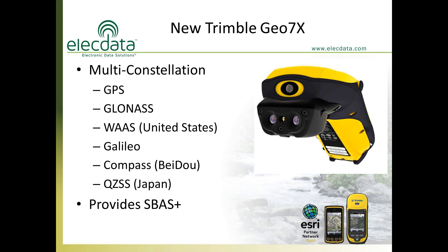The GEO7X is a multi-constellation receiver, which means it's not just picking up GPS satellites from the United States, but also GLONASS satellites from Russia. It can still receive signals from the WAAS correction satellites, and it also picks up the European Galileo constellation — there are eight to ten Galileo satellites in the sky right now. It also picks up the COMPASS system from China, sometimes called the Beidou system, and Japan's QZSS correction satellites. This provides excellent real-time accuracy, with 17 to 23 satellites visible in the field even without a real-time correction signal.